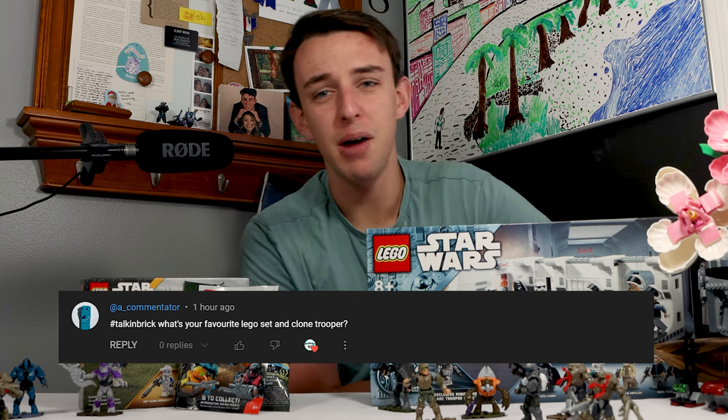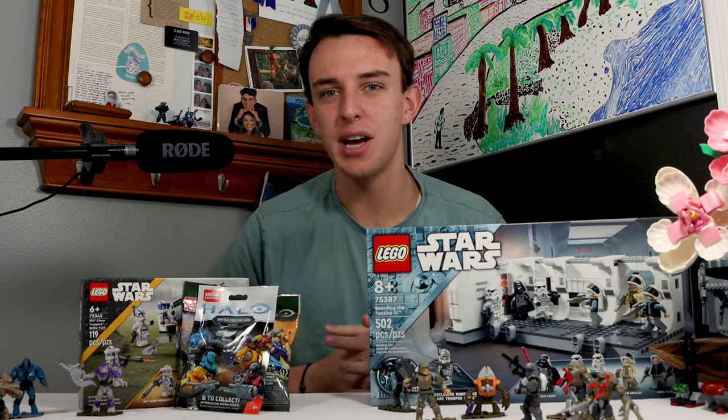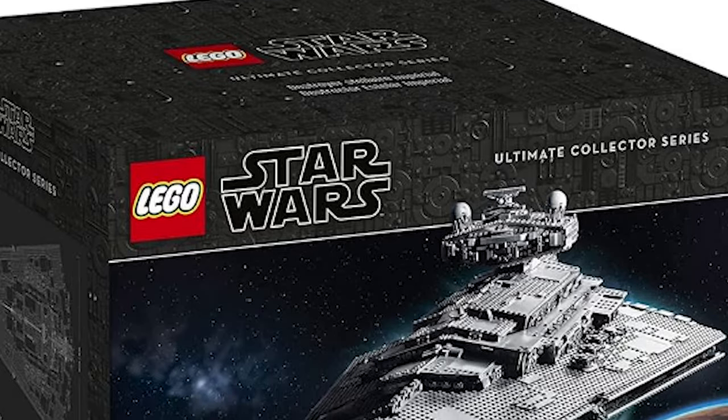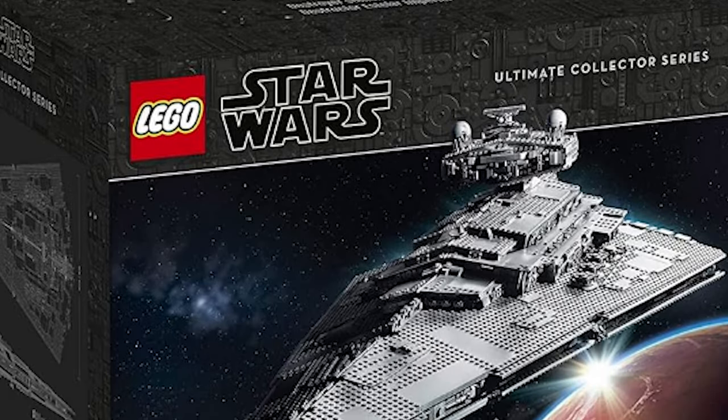Our question number two comes from a commentator, and it says, what's your favorite Lego set and clone trooper? My favorite Lego set of all time I think is the UCS Star Destroyer. It's such a good looking Star Destroyer, and it's a huge, massive build. I think they did everything they could to make it amazing.